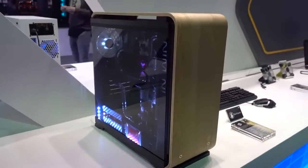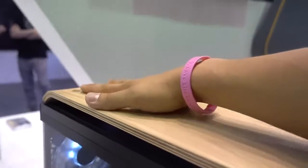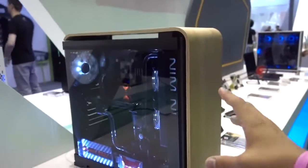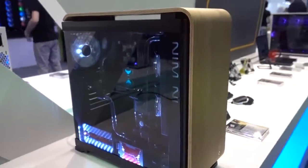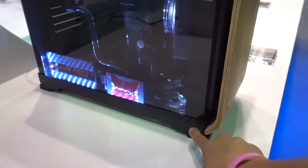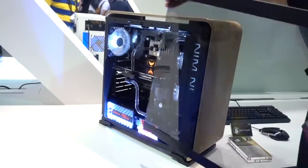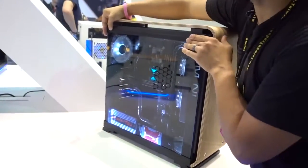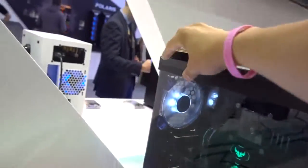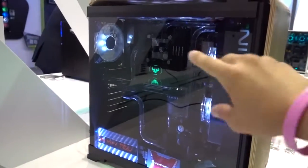You guys remember the InWin 805? This sort of builds upon that — this is the 806. It's one number higher, so obviously it's better. They've taken on a nice wooden theme again, just like the Gaming Cube A1. There's a nice wooden finish that wraps around the top and front in one seamless piece, giving it a really stylized look — great for a modern home. There's a tempered glass side panel with a quick-release design; no thumb screws needed. That's a big deal because removing tempered glass panels normally takes a lot of time and risks fingerprints. With this, you get a clean, elegant, and efficient solution for getting into your system for maintenance.